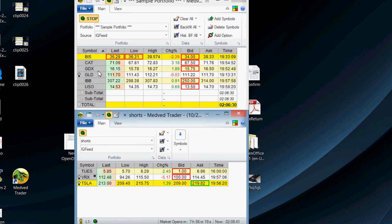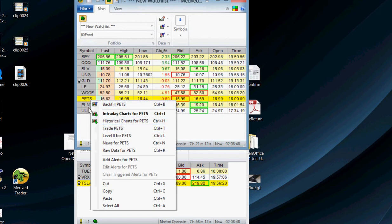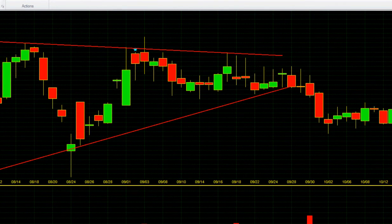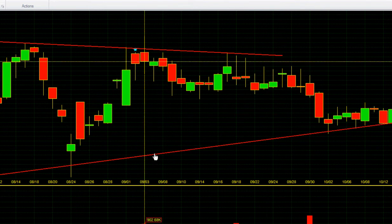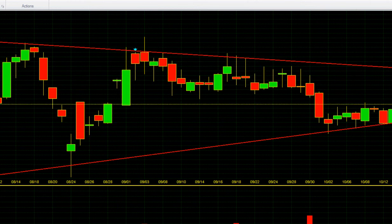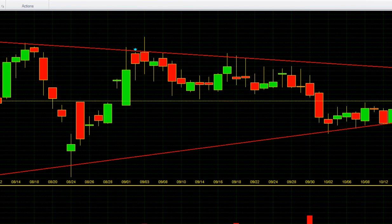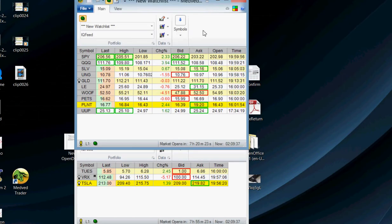I've got a long-term position in Planet Fitness just because of the growth — it's a good growth stock and fairly reasonably priced. It's in a very long triangle and has consolidated for a long time, so I'm betting it's going to go up. I may hedge into that because it's a long-term position. If it starts to break down I might go short to hedge, but I'm still really bullish on it long term.